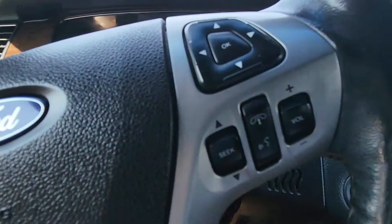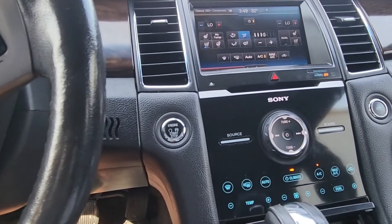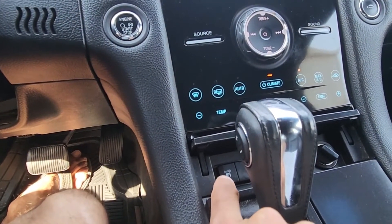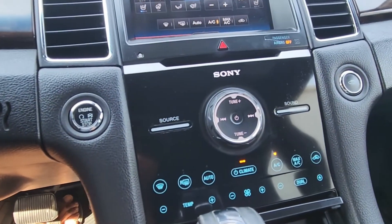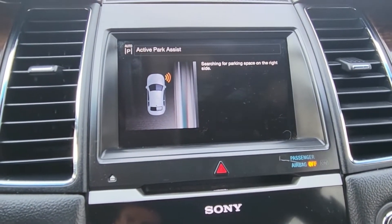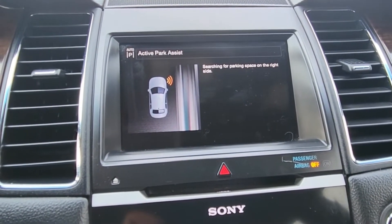One cool feature of the Limited is the automated parking system, which should be located right here. If I press on this, you'll see that you have active park assist, which will help you park your vehicle.